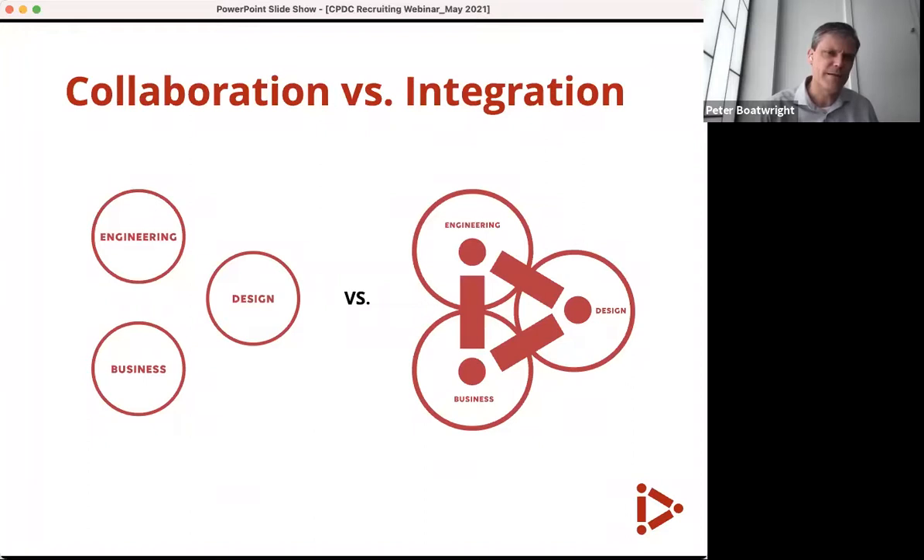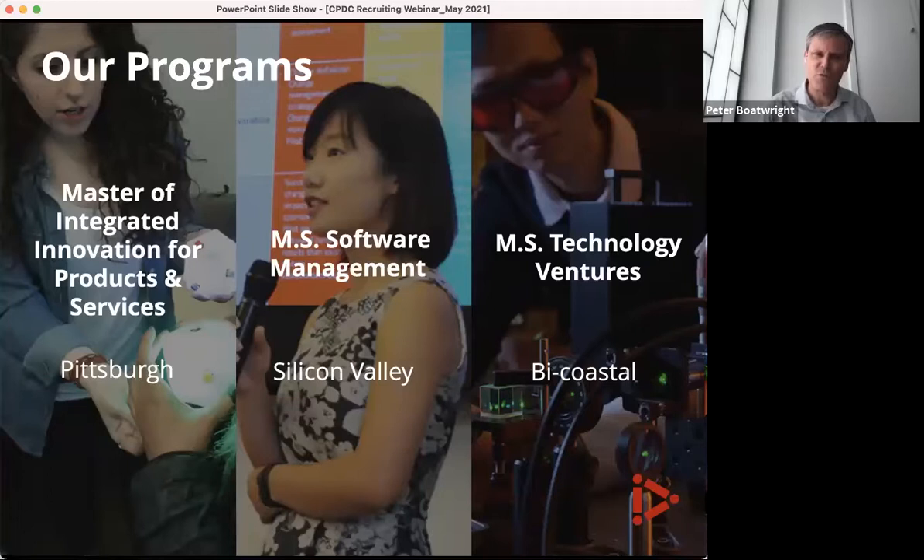We chose the word 'integrated' because it represents a higher level of coming together than collaboration. With collaboration, it's still us and them — you're communicating across boundaries. With integration, you lose the us and them; it's all 'we.' When thinking about trade-offs and compromises, we're focused on creating real value outside your institution with customers and consumers, dropping those silos and barriers naturally as we focus in the right place.